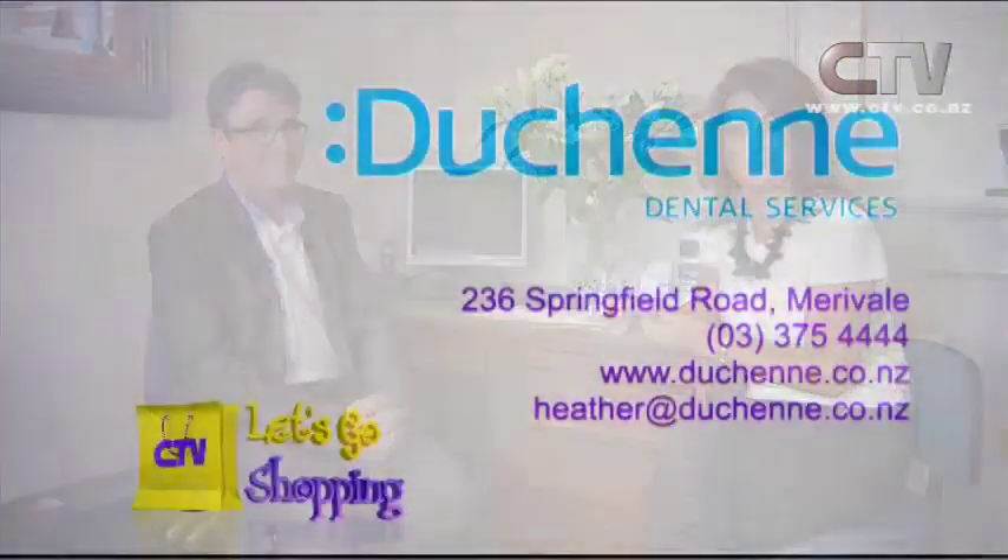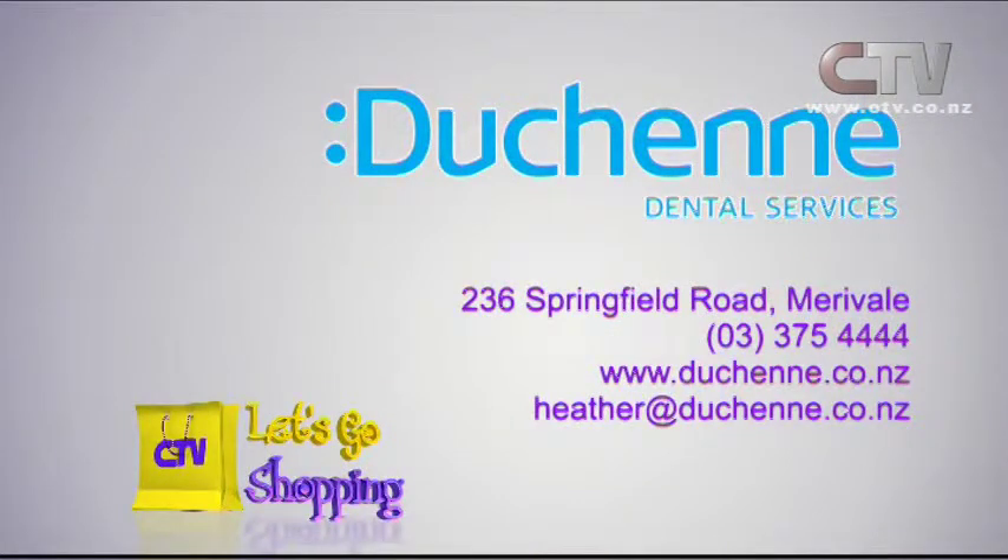How long can you expect something like that to last? If cleaned and maintained as per the instructions provided with the device, it should last for many years — I've had devices in service with patients up to seven years. Come on down to Duchenne Dental and give yourself and your partner a jolly good night's sleep. Duchenne Dental Services, 236 Springfield Road in Mirabelle, phone 375-4444.